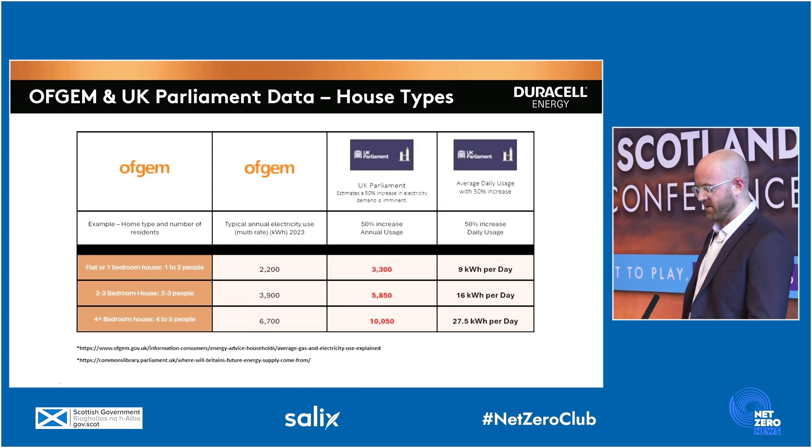This next section goes through the financial impact of what batteries do. All statistics and figures are drawn from Ofgem and UK Parliament figures. The table is split into three different archetypes: flats and one-bedroom houses, two- to three-bed houses, and four-plus-bedroom houses. Focusing on the smaller scale — flats and one-bed houses — the average annual electricity consumption is 2,200 kilowatt hours. As households get more devices and there's more electrification of heating, the UK government predicts a 50% increase by 2035, taking that to 3,300 kilowatt hours, or nine kilowatt hours per day.